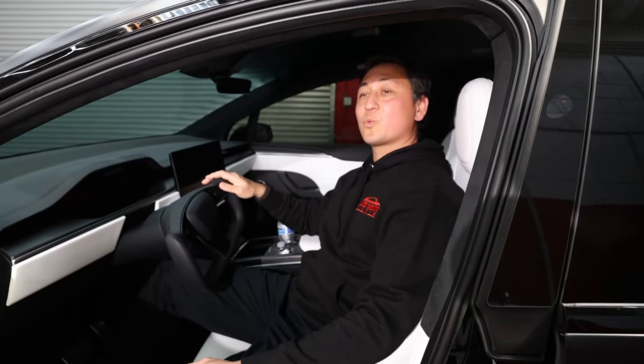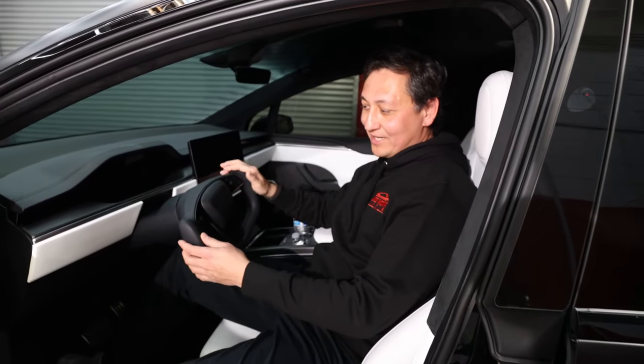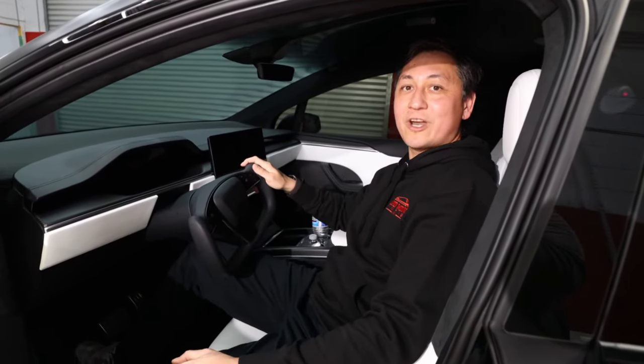All Tesla Pluses come with the yoke steering wheel. What do you guys think about that? Do you like it? I personally like it — it's easier to handle.